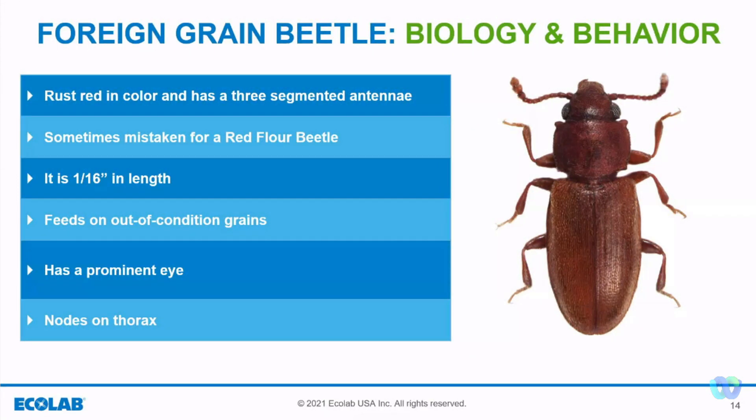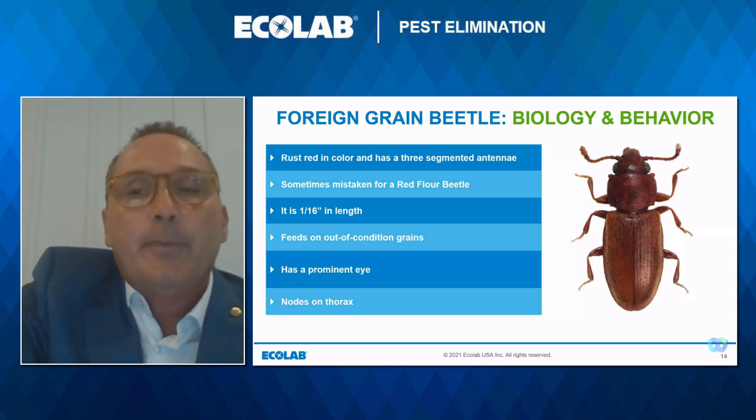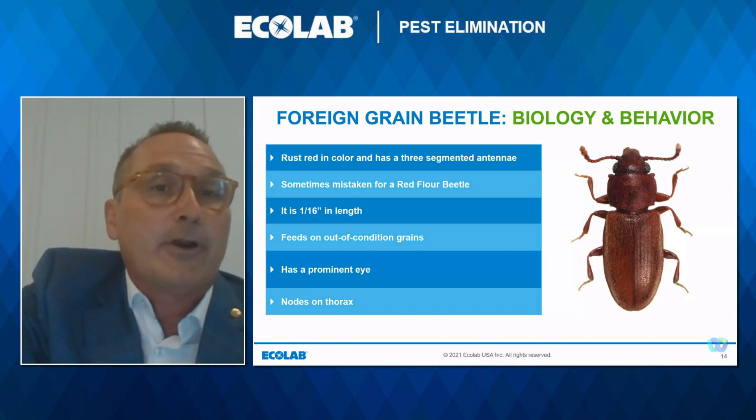Now let's talk about the foreign grain beetle. It is rust red, one-sixteenth of an inch, and has a three-segmented antenna with a prominent eye and nose on the thorax. Sometimes it is mistaken for the red flour beetle — that distinction is important because if it is a foreign grain beetle, it means that out-of-condition, wet, moldy peanuts or product is most likely somewhere in the warehouse. Positive insect identification is needed. The foreign grain beetle life cycle lasts two to four weeks depending on temperature and humidity. If the peanuts are out of condition, fumigant may not penetrate, and those wet moldy peanuts would need to be removed.